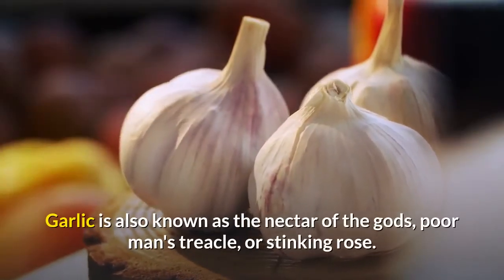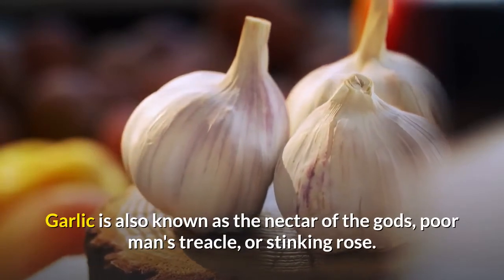Garlic is also known as the nectar of the gods, poor man's treacle, or stinking rose.